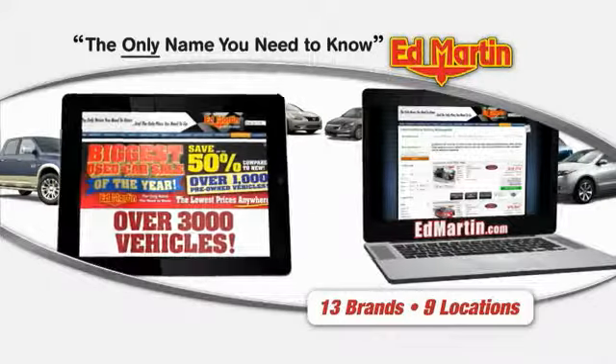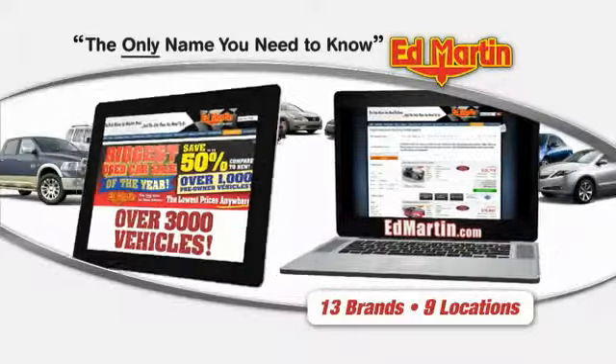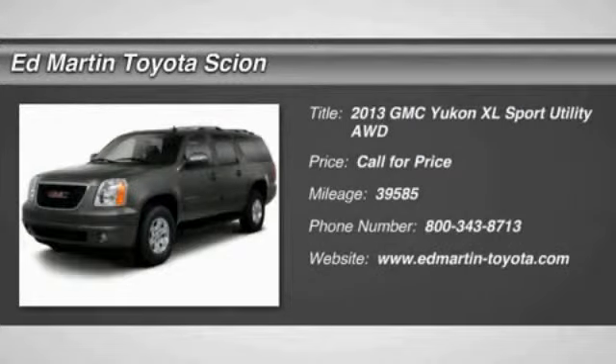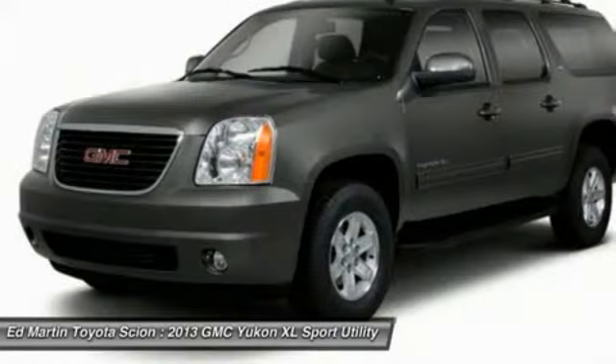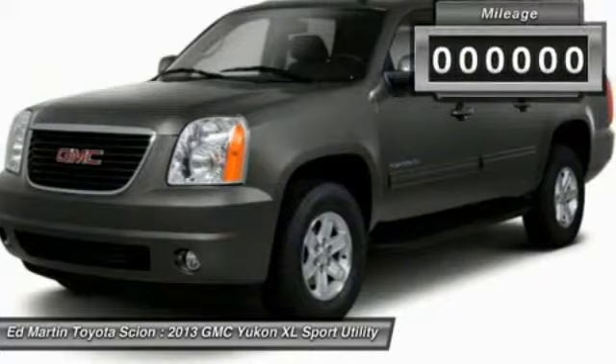Thank you for clicking our video. You can also shop over 3,000 more cars and trucks online at edmartin.com. The 2013 Yukon XL — GMC Yukon XL is a great choice for families who need a full-size SUV with maximum seating. The looks don't hurt either.